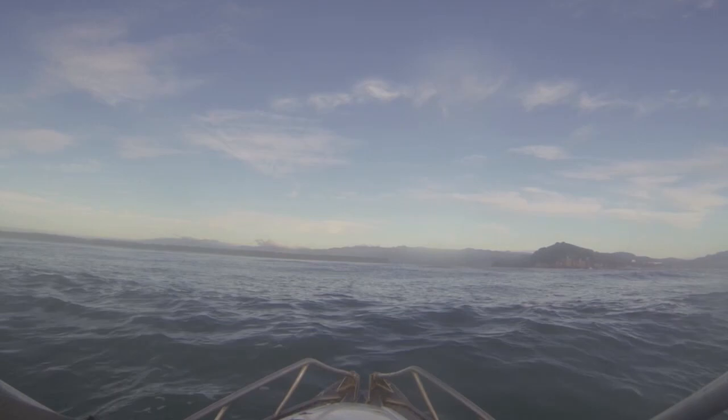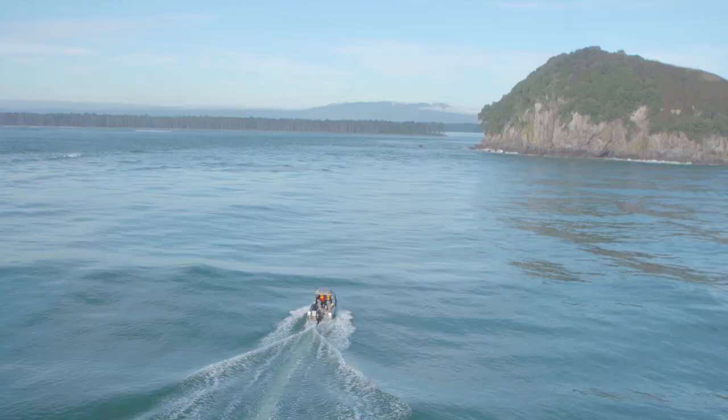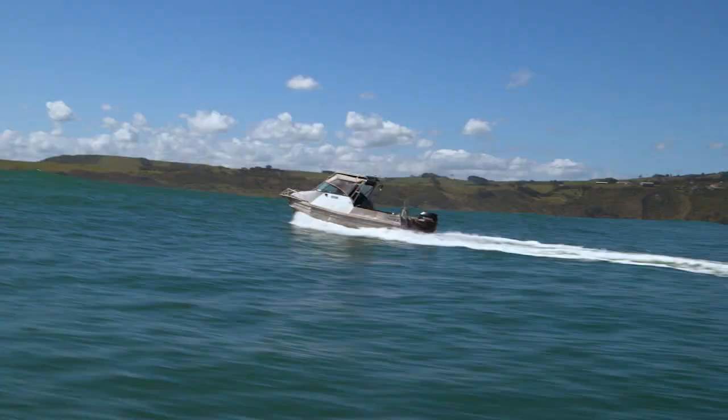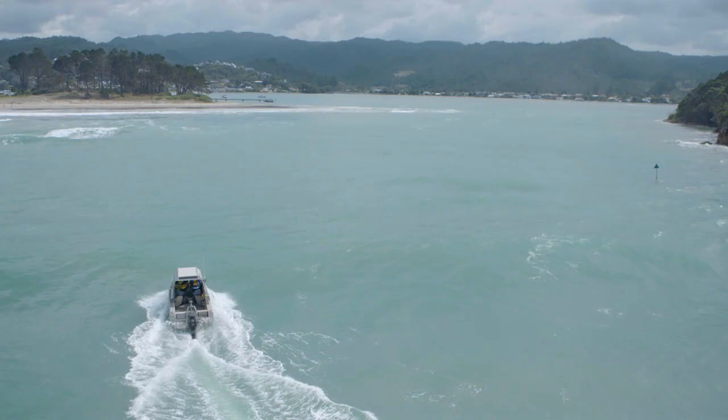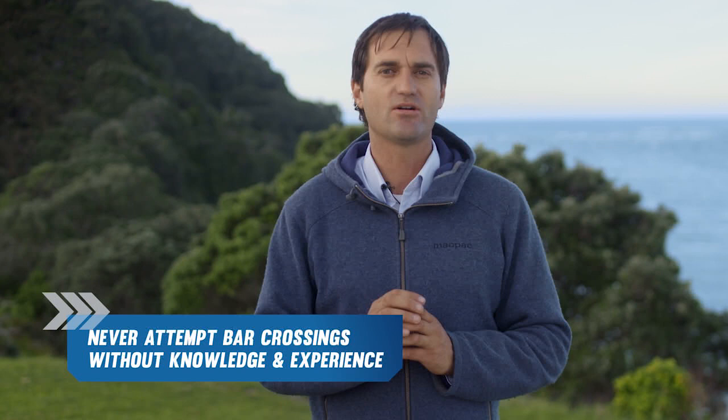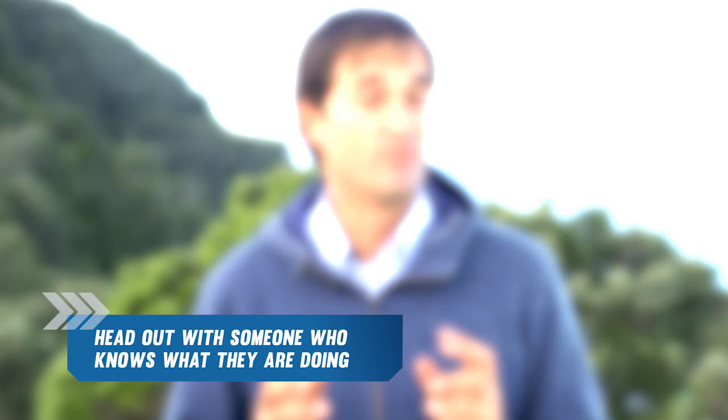You will know when you have safely crossed the bar because the water will tend to become calmer, and you are back in safe, calm water. Remember to close your trip report when you are safely back at the boat ramp. Never attempt bar crossings without knowledge and experience — head out with someone who knows what they are doing. Always approach bar crossings with the right attitude of caution. As a skipper, you are responsible for everyone's safety. Respect the bar, and if in doubt, don't go out.